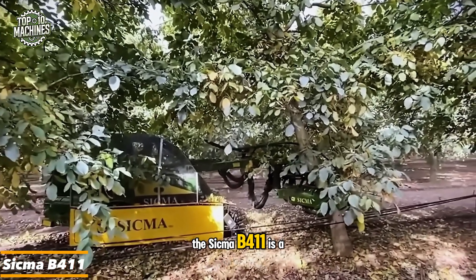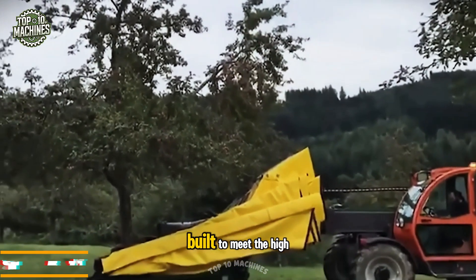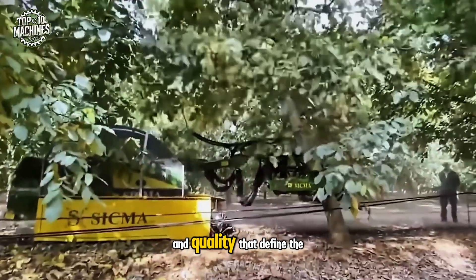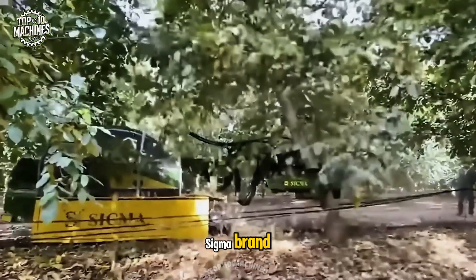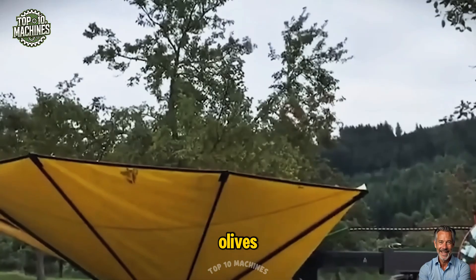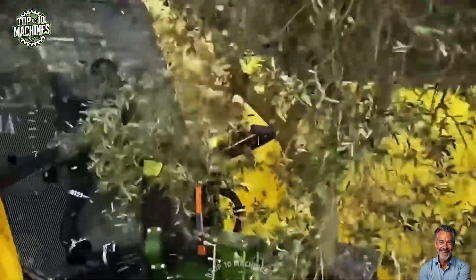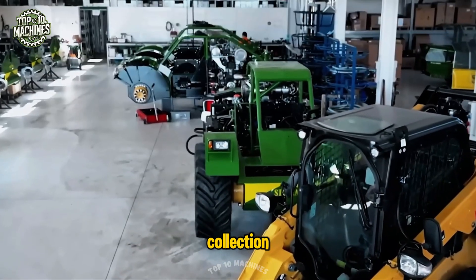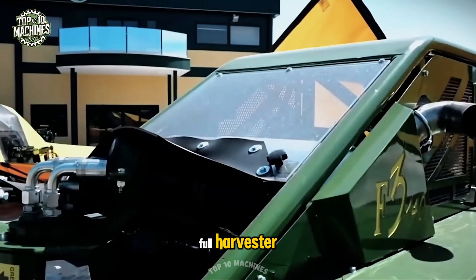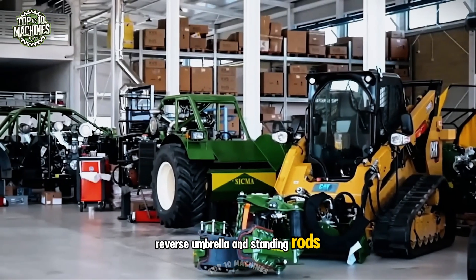The Sigma B411 is a compact, powerful, and versatile self-propelled harvester built to meet the high standards of efficiency and quality that define the Sigma brand. It's the ideal solution for mechanized harvesting of olives, almonds, pistachios, and hanging fruits on medium-sized trunks. Originally designed for ground fruit collection, it easily transforms into a full harvester with the addition of a vibrating head, reverse umbrella, and standing rods.